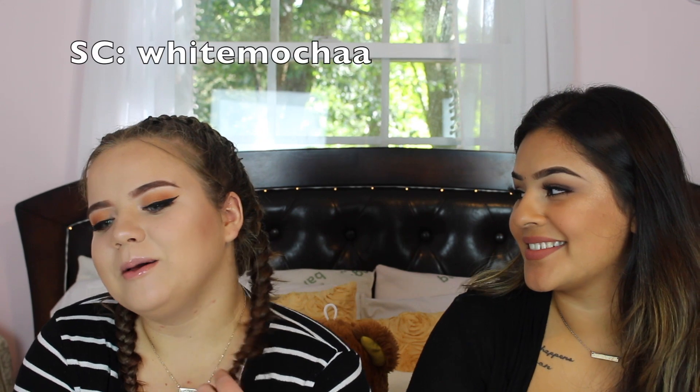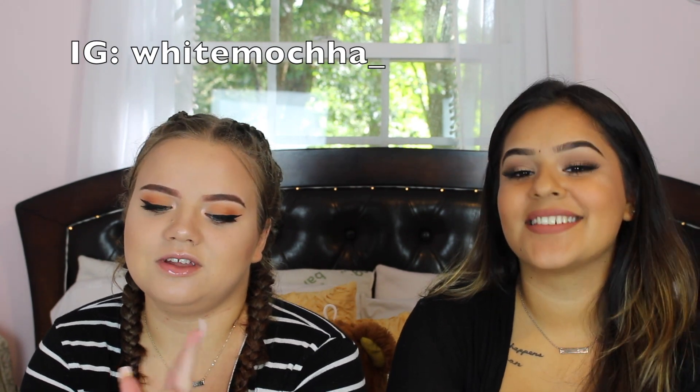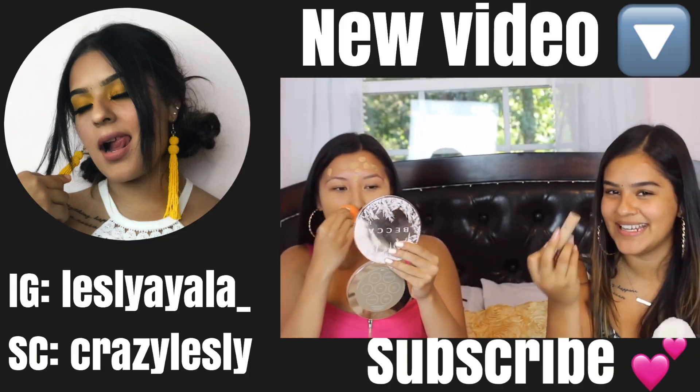Okay, so this was all for this video. I really hope you guys enjoyed it — don't forget to like and subscribe, and comment down below what you guys want to see us do next, or if you want to see us do something else with this because it's so fun and interesting to look at everything. My snap is White Mocha with two A's and my Instagram is White Mocha with two H's and an underscore. Bye, peace!